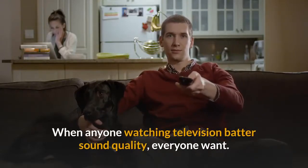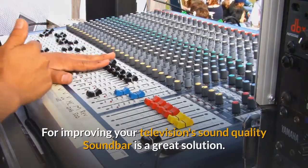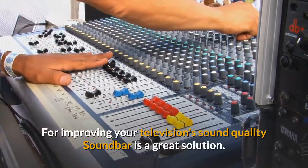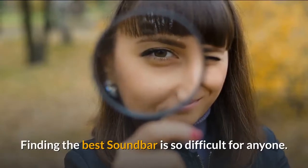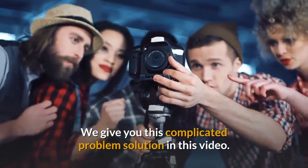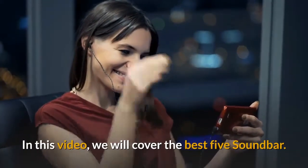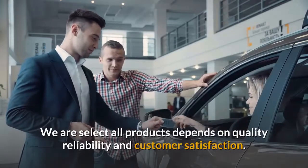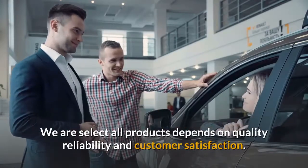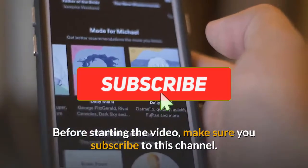When anyone watching television has poor sound quality, everyone wants to improve their television sound quality — a soundbar is a great solution. Finding the best soundbar is difficult for anyone; we give you this complicated problem's solution in this video. We will cover the best 5 soundbars, selected based on quality, reliability, and customer satisfaction. Before starting the video, make sure you subscribe to this channel.